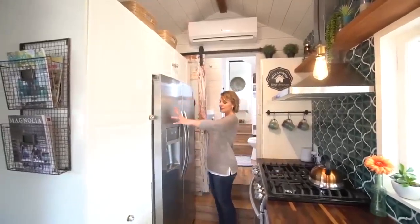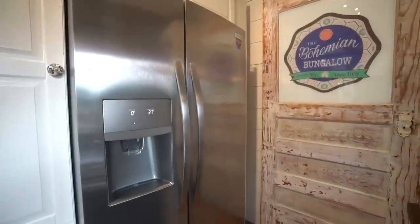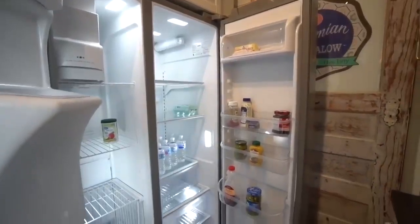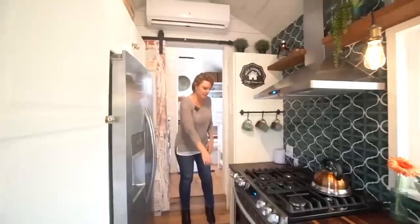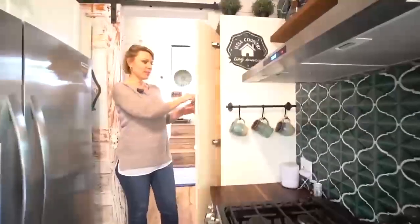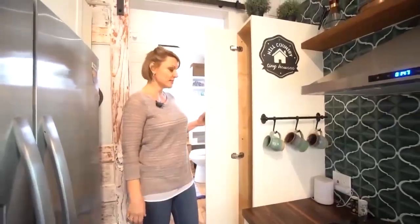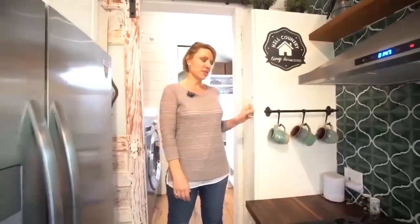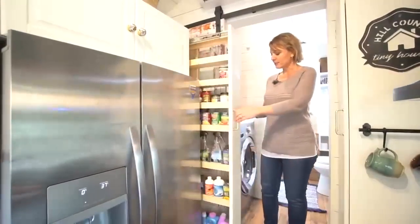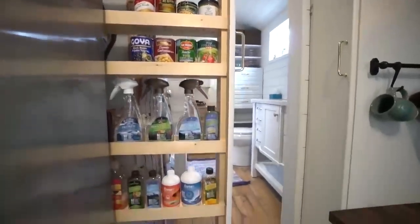Empezamos con eso en torno a la nevera. Esta es una puerta francesa de lado a lado, de tamaño completo — un refrigerador y congelador muy grande — y está empotrado. Tenemos este gabinete incorporado que actualmente contiene artículos de limpieza como escoba, recogedor y trapeador, pero hay mucho más almacenamiento disponible allí. También hay una despensa integrada con más espacio de almacenaje.